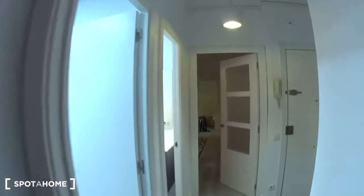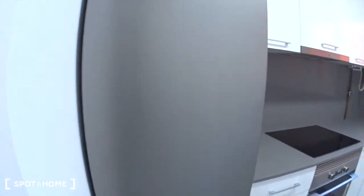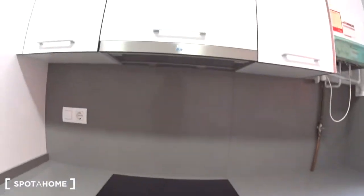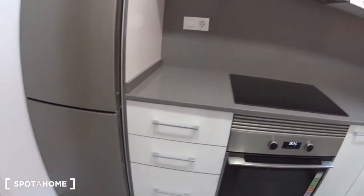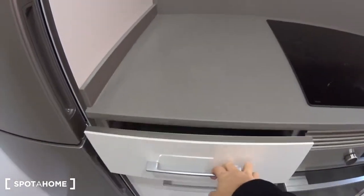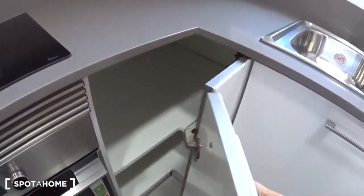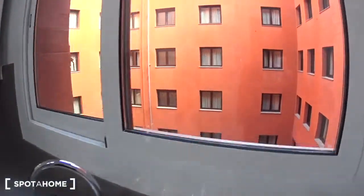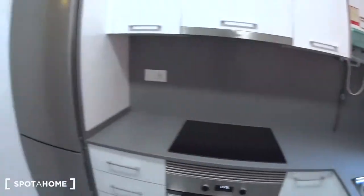Let's go back to the entrance and have a look at the kitchen. Everything is brand new, as you can see. You have a dishwasher, the oven, the stove, and the extractor. A big fridge with a freezer side. And then all the storage you need — you also have some cupboards and drawers, three here, and more space on top and underneath the sink. And a large window overlooking the patio.